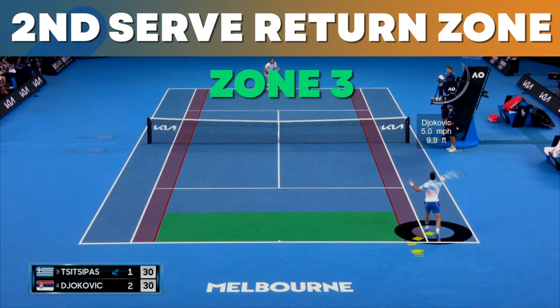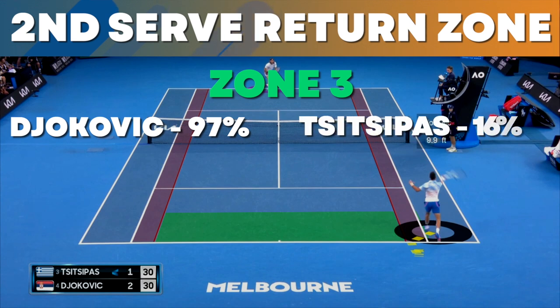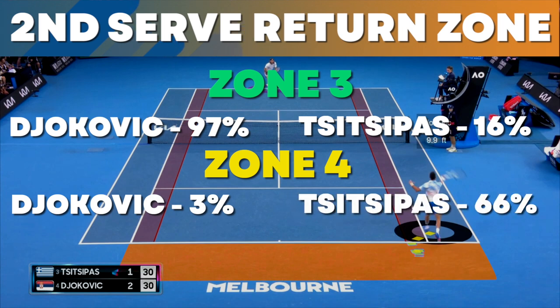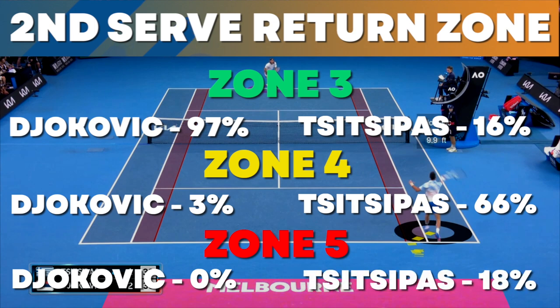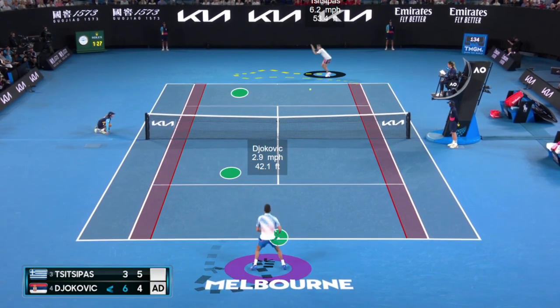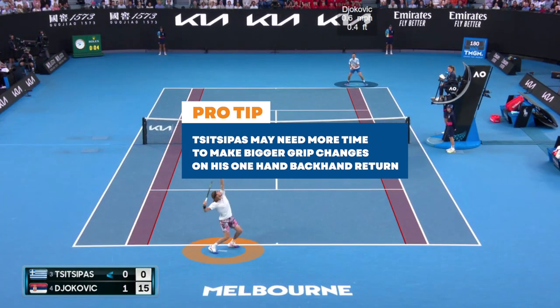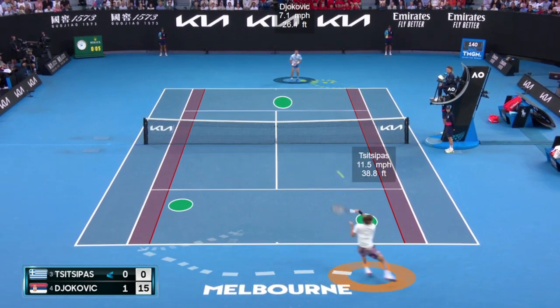Let's look at the zone return stats. Djokovic hit 97% of second serve returns from zone three; Tsitsipas only 16%. Zone four returns: Djokovic 3%, Tsitsipas 66%. Zone five: Djokovic 0%, Tsitsipas 19%. As a one-hander, players often need more time to make the grip change on the return. So for Tsitsipas it's probably a matter of time with the one-handed backhand, versus Djokovic having the advantage of the two-hander with the second hand ready for support.